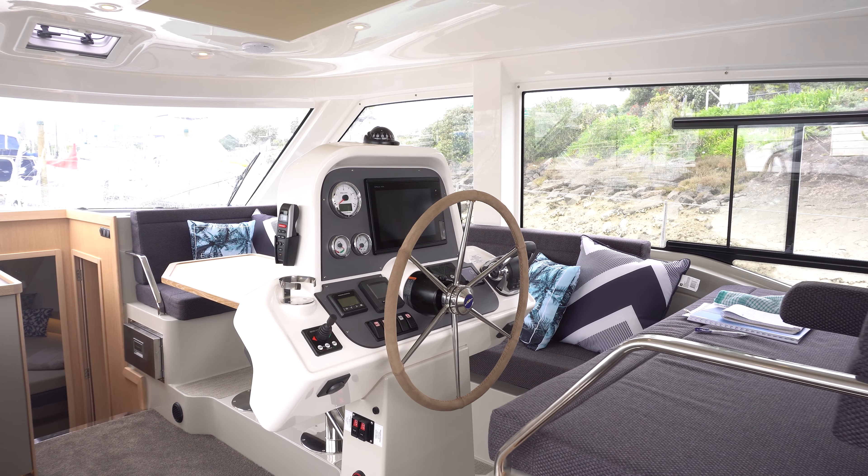One thing Bavaria has excelled at with this model is they've managed to squeeze lockers into all sorts of places. A good example is this locker underneath the stairs leading down to the forward peak. There's easy access to two large water tanks in there, but there's also plenty of space for storing all sorts of things in addition to that.